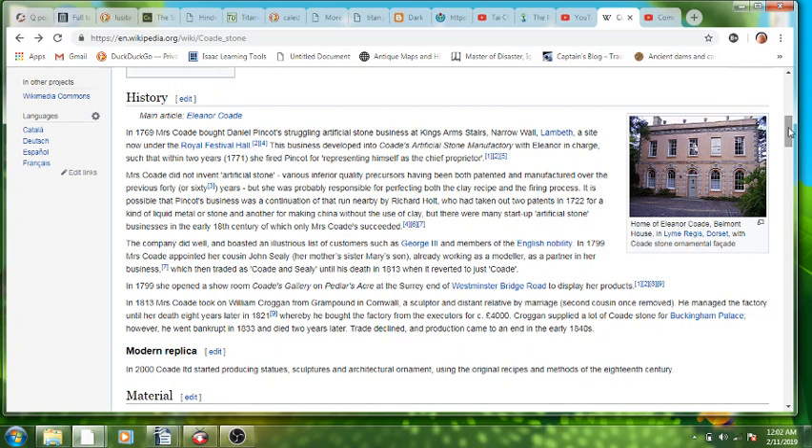She was hired by George III and the Prince Regent and various other people. The recipe lasted a couple more years after her death but then it kind of petered out. Apparently in 2000, Coade Limited started producing statues again after it had come to an abrupt end in 1840.